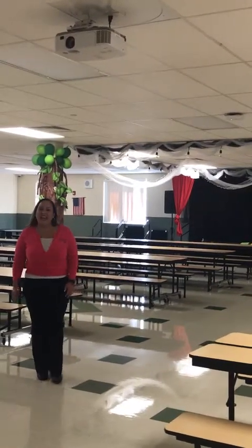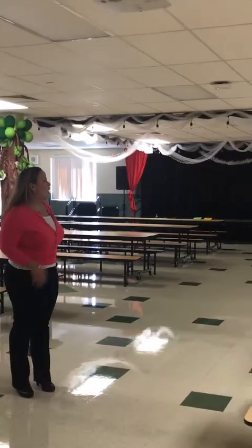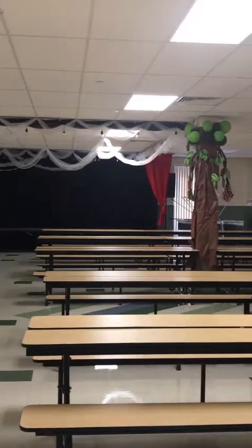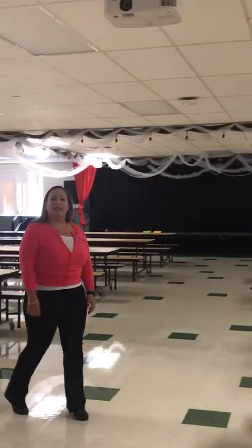This is our cafeteria where students eat breakfast and lunch. It's also our drop-off location and dismissal area. We also do a lot of events here — this is pretty much like an auditorium. We do our award ceremonies and all of our events here.